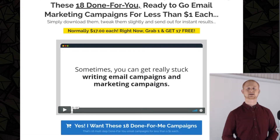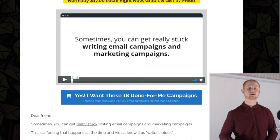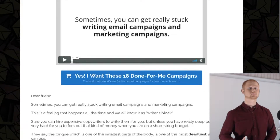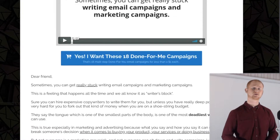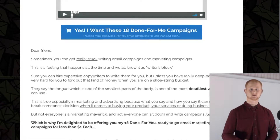Hi guys, it's Daniel Gossage of bestbonusking.com. Done-for-you emails is exactly that — they are going to take the pain, time and frustration out of trying to figure out what type of email campaign they should create. These are top-notch email campaigns